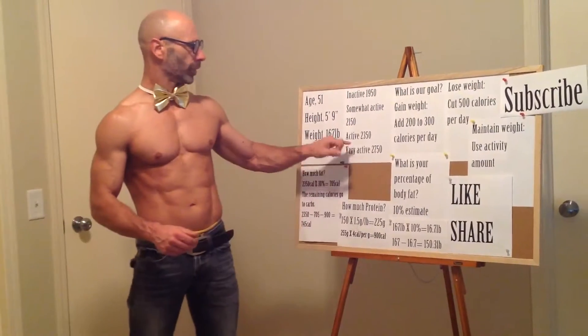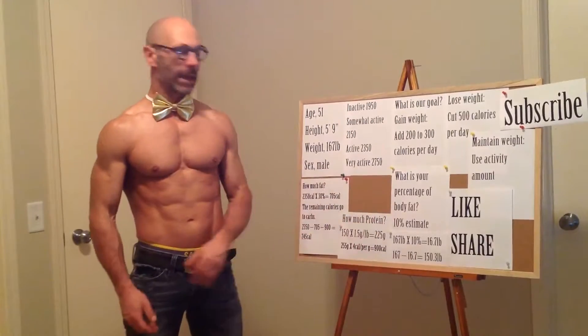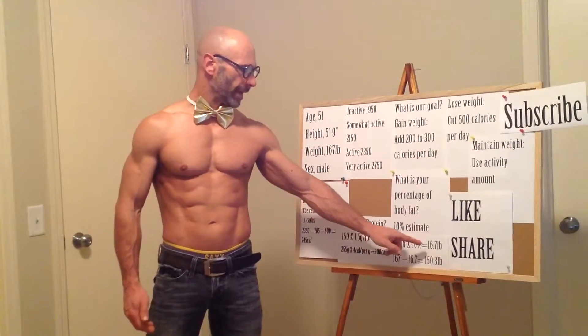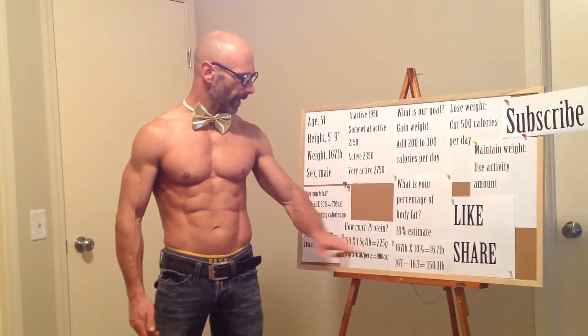For these calculations, our goal is to maintain weight, so we'll use the active number of 2,350 calories. Then, remember we did the episode on body fat level — we need that to figure out our protein because we need to know lean body mass. I estimated my body fat at about 10%, which also works well for the math. A 167-pound man at 10% body fat has 16.7 pounds of fat, and subtracting that from 167 gives us 150.3 pounds of lean body mass.